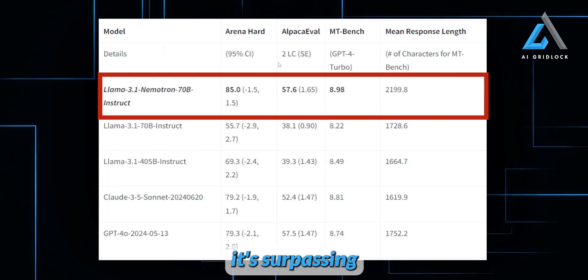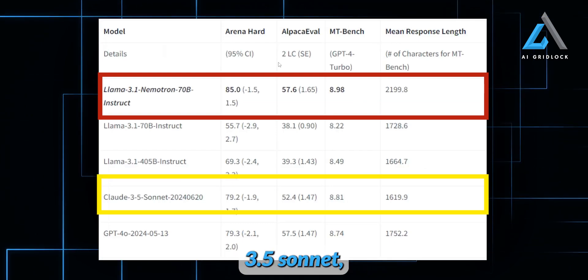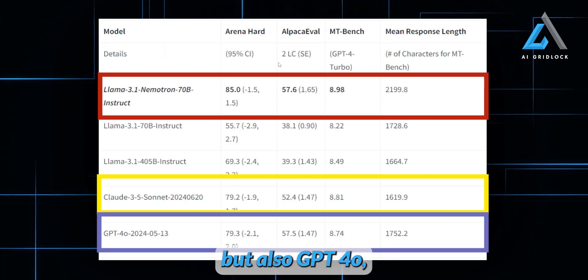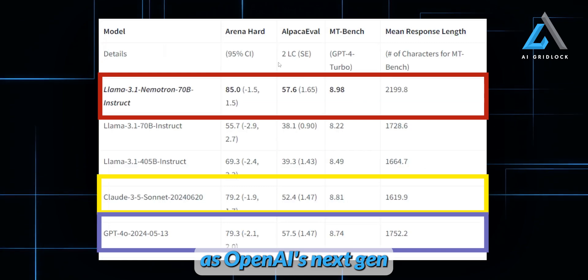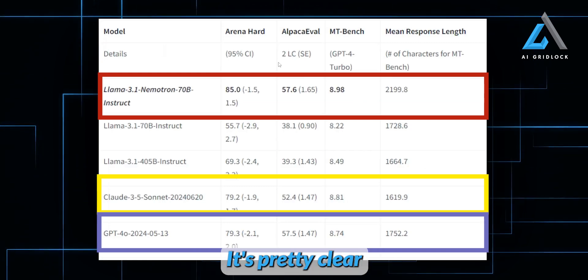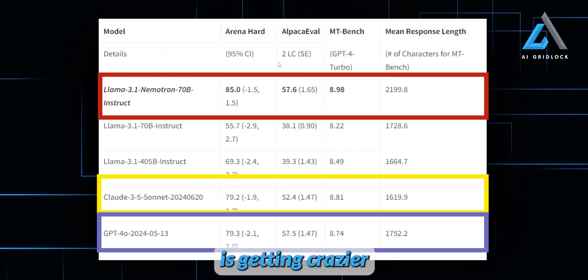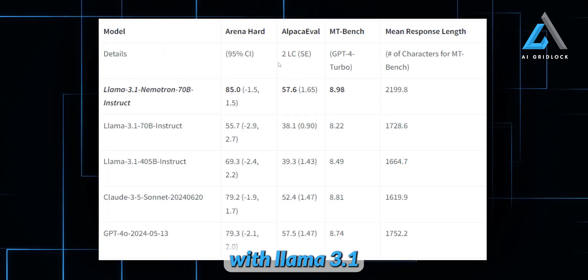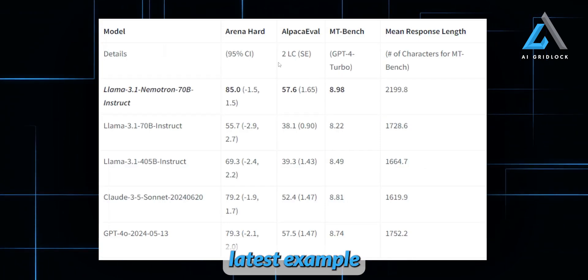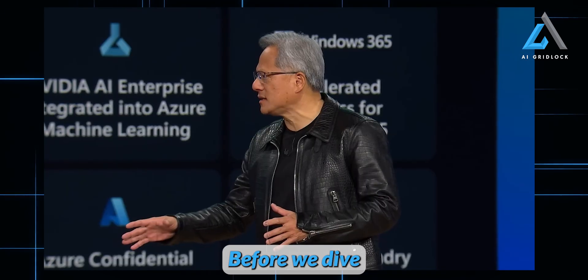Here's the kicker: it's surpassing not only Claude 3.5 Sonnet, but also GPT-4O, which was recently unveiled as OpenAI's next-gen, do-it-all model. It's pretty clear that AI is getting crazier by the minute, and what NVIDIA has done with Llama 3.1 is just the latest example of how things are evolving.